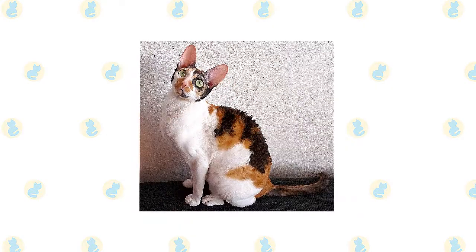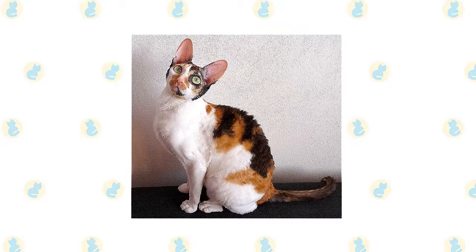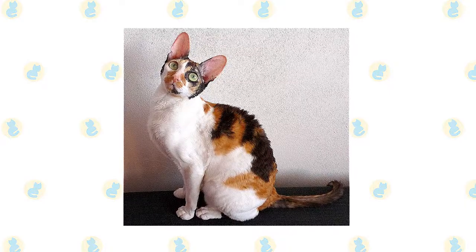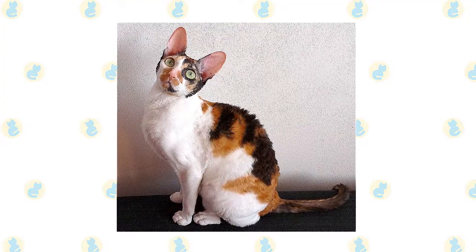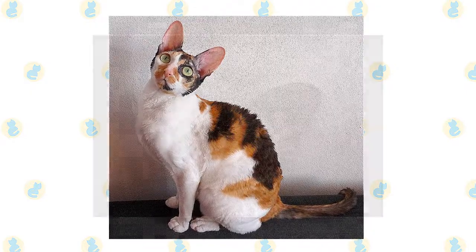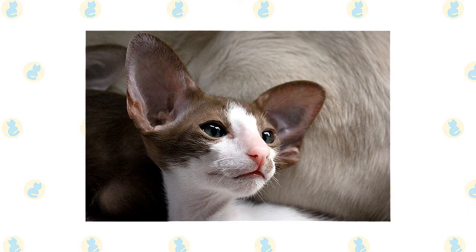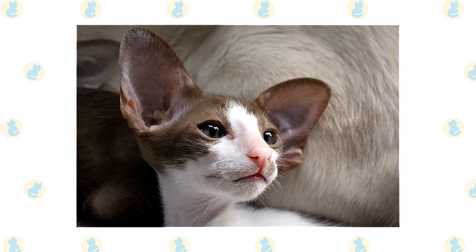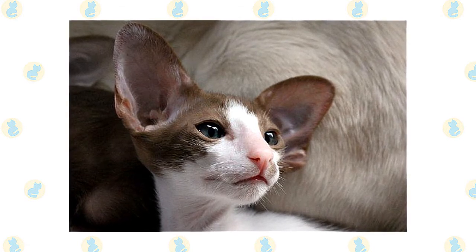Despite some belief to the contrary, the Cornish Rex's short hair does not make it non- or hypoallergenic. Allergic reactions from cats are not the result of hair length but from a glycoprotein known as Fel-D1, produced in the sebaceous glands of the skin, saliva, and urine. Most people who have cat allergies are reacting to this protein in cat saliva and cat dander. When the cat cleans its fur, the saliva dries and is transformed into the dust which people breathe in. Since Cornish Rex cats groom as much as or even more than ordinary cats, they can still produce a reaction in people who are allergic. However, it is widely reported to cause a lesser allergic reaction, and it is recommended that a potential owner visit a cattery to check their own tolerance.